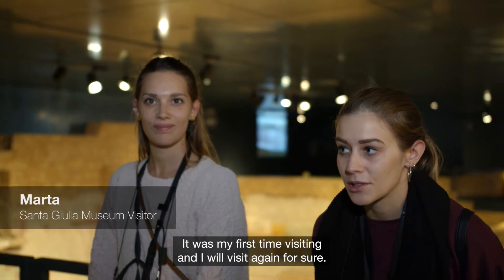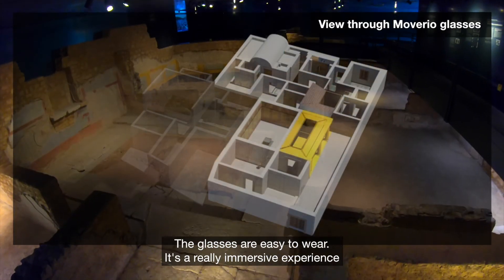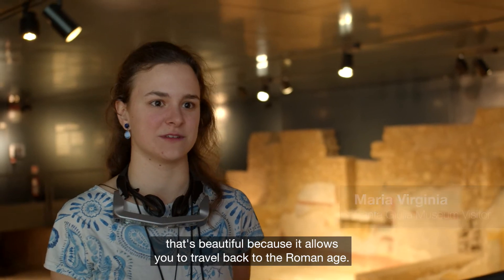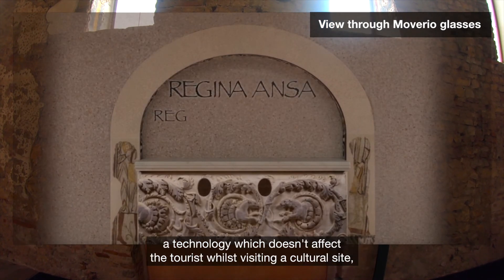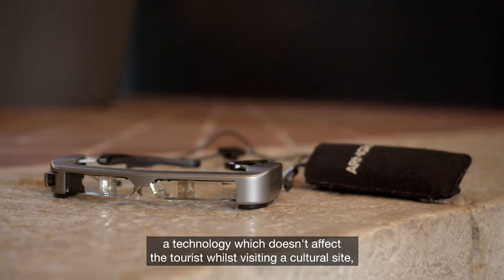Our experience was amazing — it was the first time for me and I will do it again for sure. The glasses are easy to wear and it's really an immersive experience that's beautiful because it allows you to travel back to the Roman age. When it comes to cultural tourists, you need to have a device which is comfortable, a technology which doesn't affect the tourist whilst visiting a cultural site.